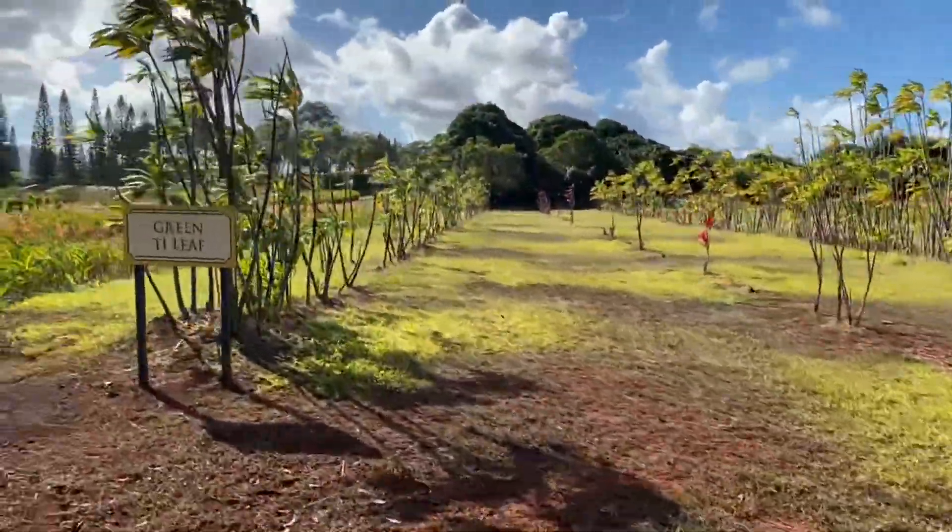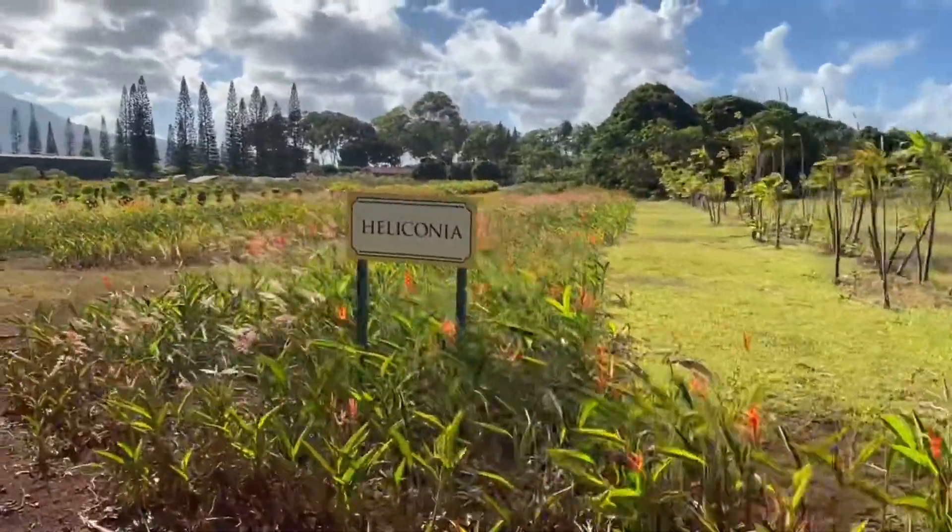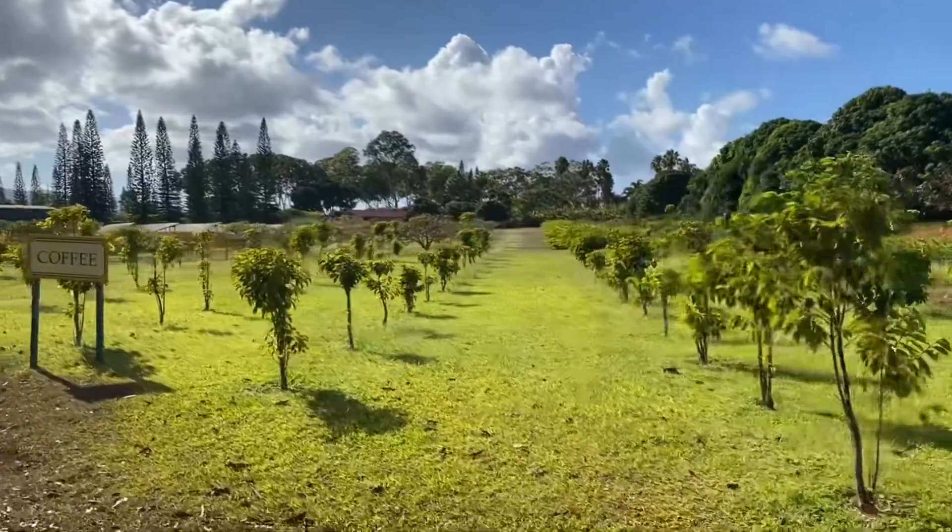Besides the fruit that they grow here, they also grow plants that you see all over Hawaii. And one of the things they grow here that I'm sure you're going to like is coffee.